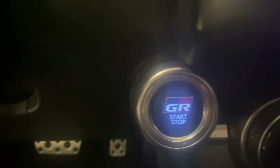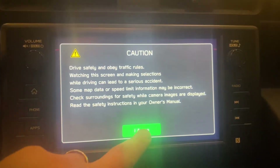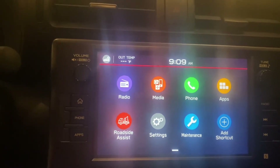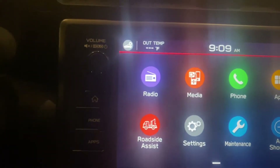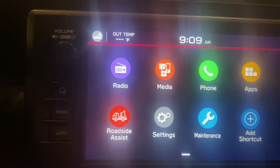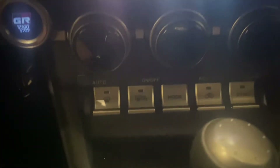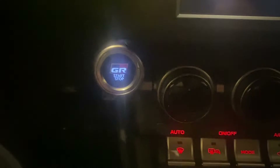You've got the GR logo on the push-button start and the GR branding on the startup menu. The newer radio with the color touch display gives you roadside assistance, phone, media, Apple CarPlay, and Android Auto. You've also got your switches on the bottom for your defrosters, different modes, recirculating air, and push-button start.